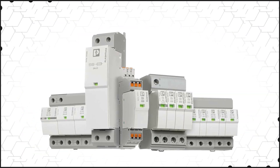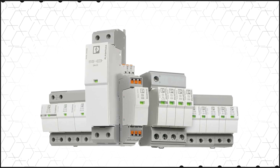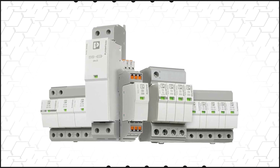For power supplies, Phoenix Contact's safe energy control family offers type 1, 2, and 3 surge protection devices that provide coordinated surge protection from the incoming supply to the load, ensuring maximum system availability.